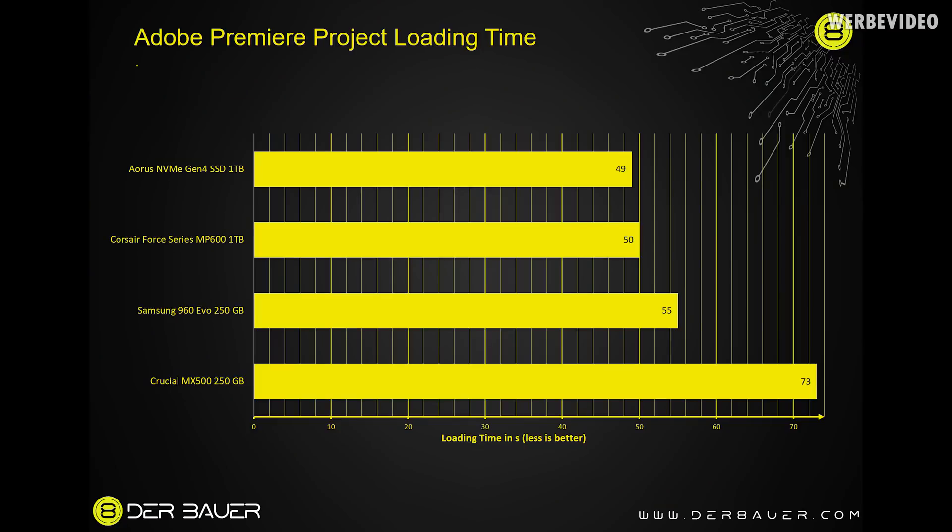The next test loads that video project folder into Adobe Premiere - this is the most disk-dependent step when working with video files, since actual cutting and rendering are not really disk dependent. Loading took 49 seconds with the Aorus SSD and 50 seconds with the MP600. The 960 EVO took 55 seconds and the MX500 took 73 seconds. There's a clear benefit going from SATA to NVMe, but between generation 3 and generation 4 the difference is minimal - likely around 50 seconds versus 53 seconds with the one terabyte Gen 3 drive.